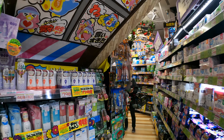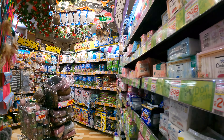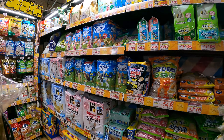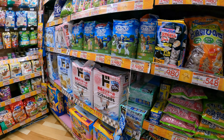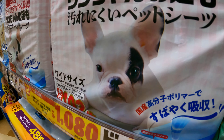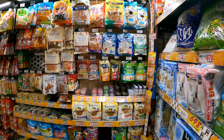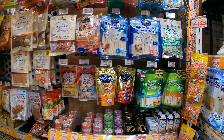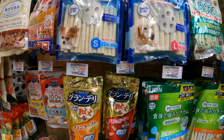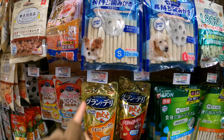Then we move on to the detergents, body wipes, and the pet section. I love all the little cute animals they use as their models — overload of cuteness. I used to come here a lot and bought my animals, my pets, my dogs, anything and every treat I saw.